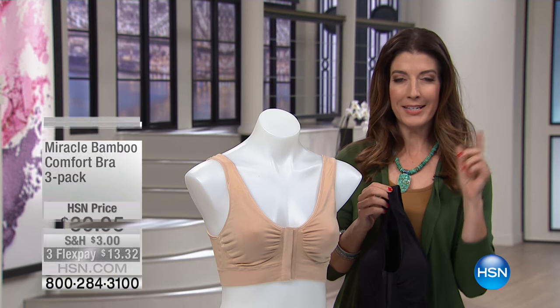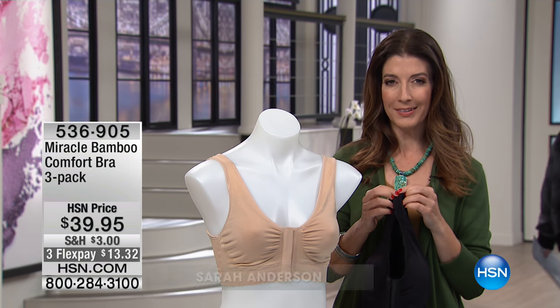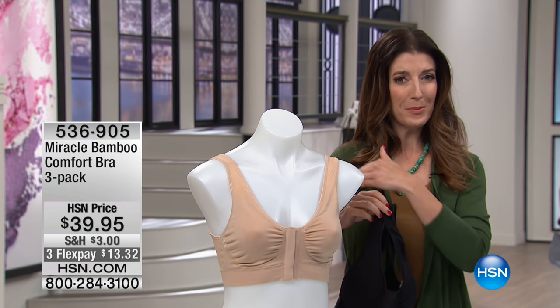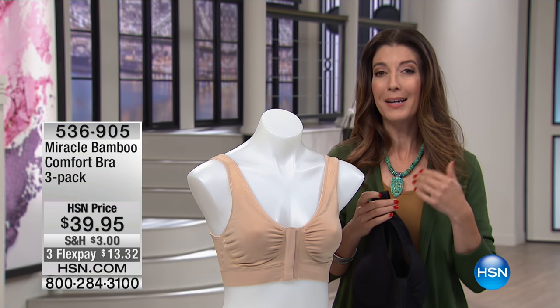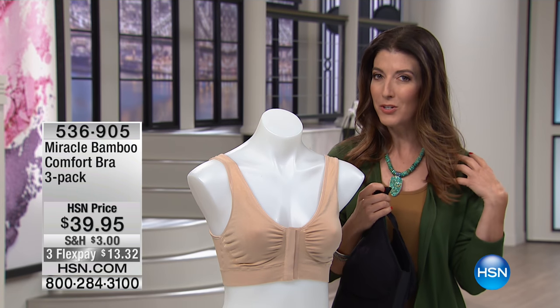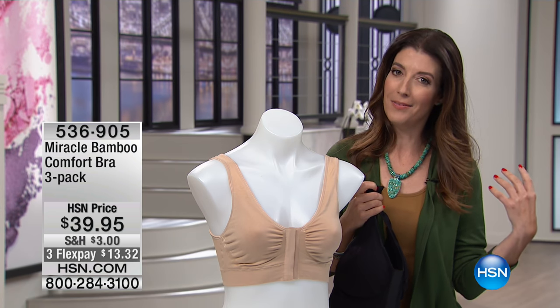Let me start this segment by asking you a personal question. How's that bra working for you? Is it digging in? Do you have some of those bulges around the back? Maybe it's that underwire poking you in the middle of the night, or maybe it's that strap that's digging into your shoulder or always falling off.